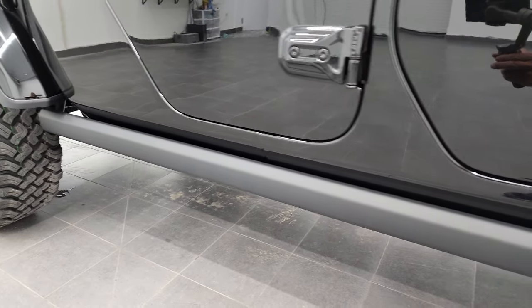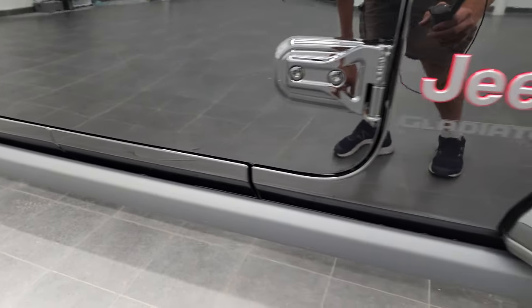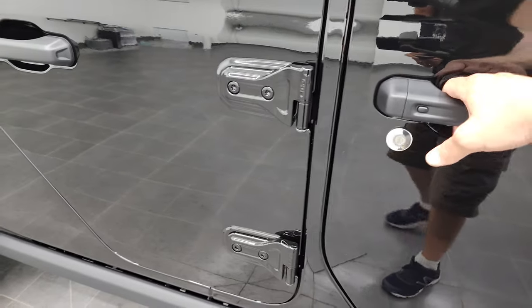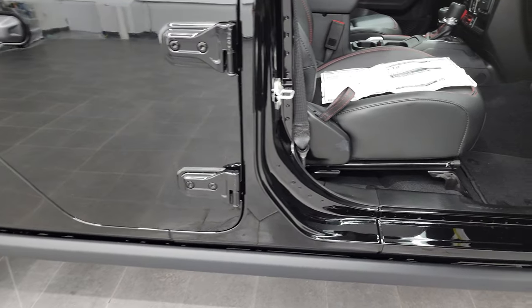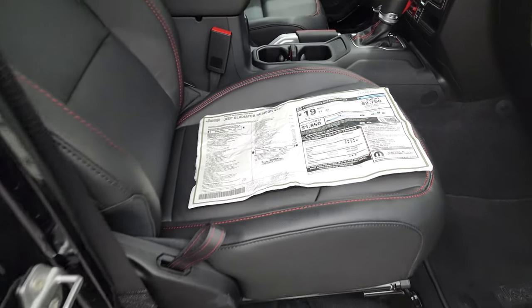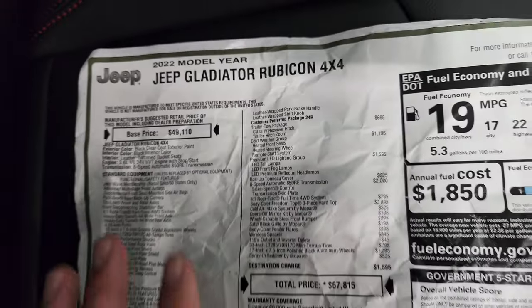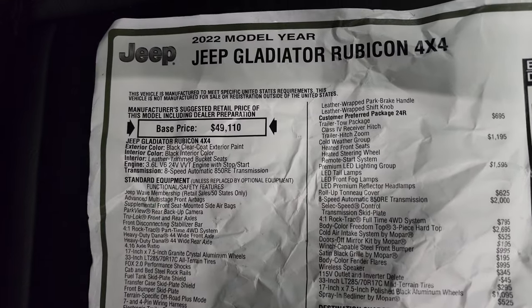The Rubicon also gives you the rock rails, so when you're going over boulders you're not going to damage the body on your truck. Here's the original window sticker — I do apologize for it being all wrinkled up.